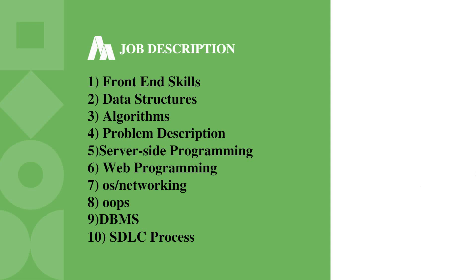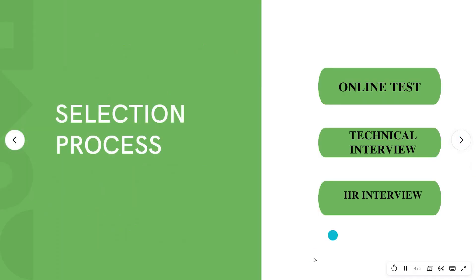Coming to the selection process, there are only three rounds: one is the online written test, followed by a technical round, as well as an HR interview. All rounds will be conducted virtually. This is the selection process of GMAN Group.